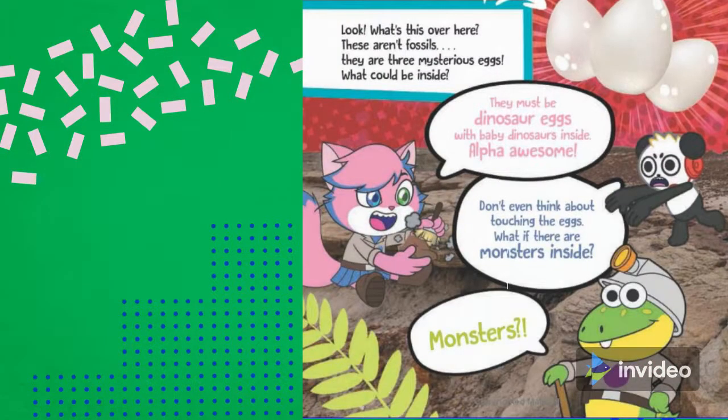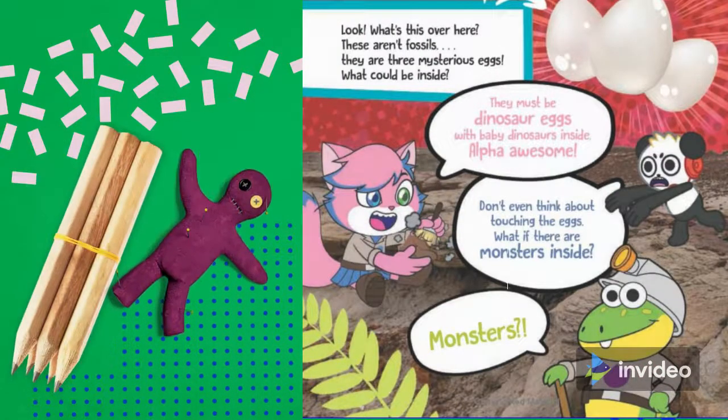Look, what is this over here? These are imp fossils. They are three mysterious eggs. What could be inside? They must be dinosaur eggs with baby dinosaurs inside.